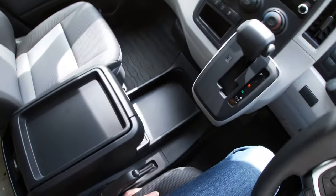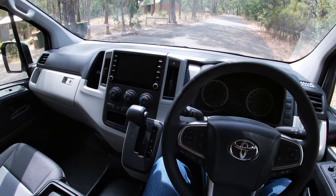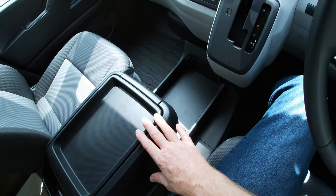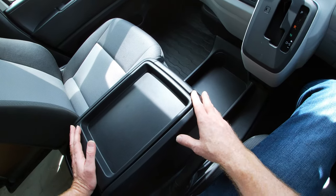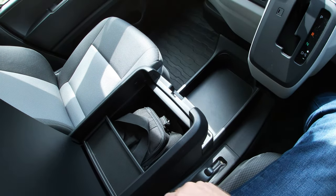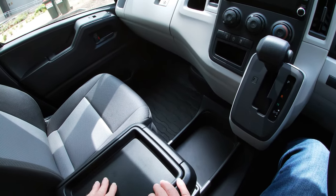Nothing really changes inside either. There have been a few little tweaks since we last tested one of these in 2021 — it's got adjustable lumbar support in the driver's seat, which is great. And it's got this really good centre console, really the size you might find in some of the US pickup trucks — a really big box. I've got my camera bag and other stuff stuffed in there.